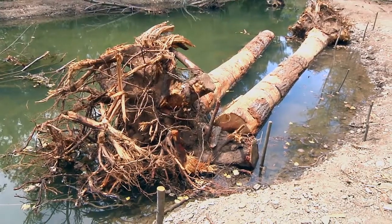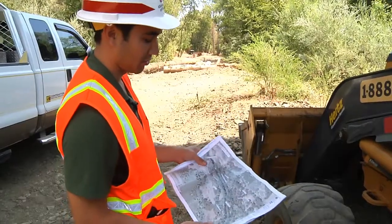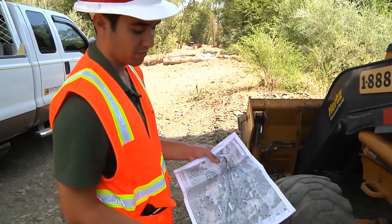Large woody material was placed all along the creek using excavated trees and boulders. The trees are going to provide food for the fish — the water is going to break down the tree over time and create all these nutrients and microbes for fish to feed on.